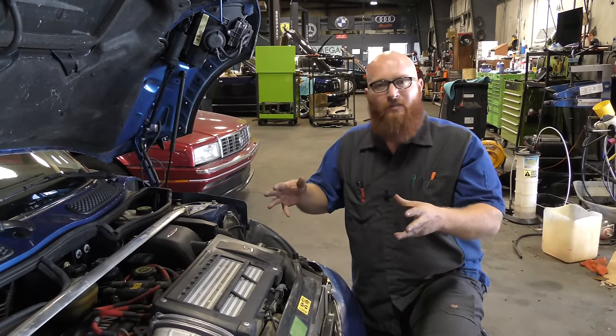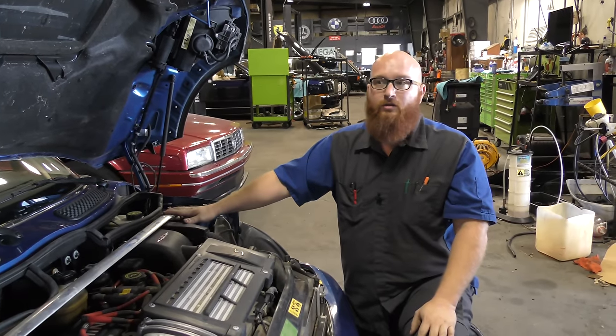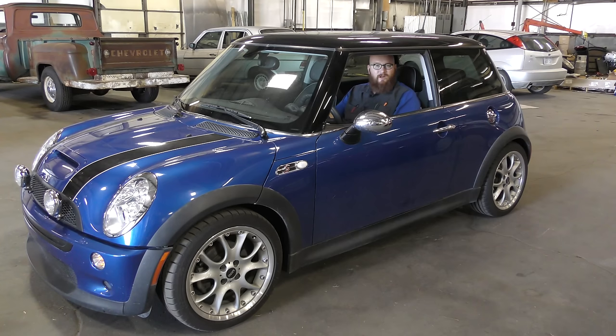Let's start this engine up and let you guys hear a really odd noise. Then we're going to put it on the lift and take a look underneath. Are you guys ready? Put your ears to the speaker or put your earphones a little closer and see if you can hear the noise.